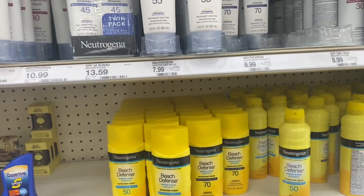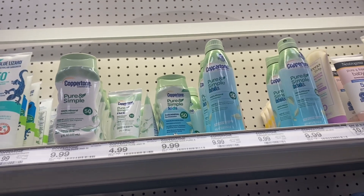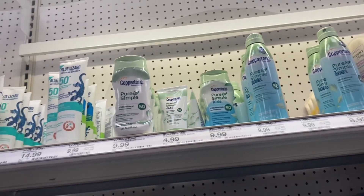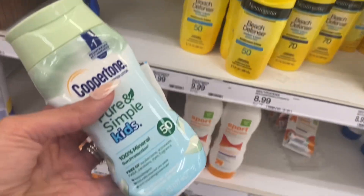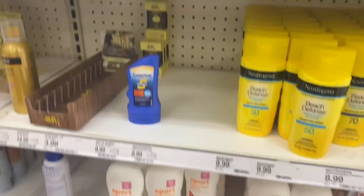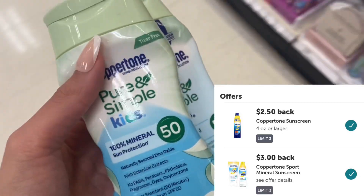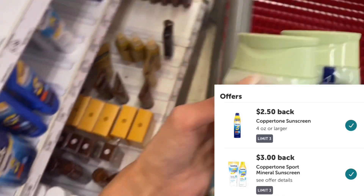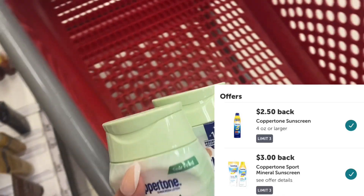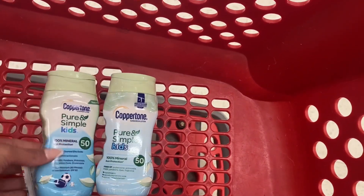The first deal we're picking up is spend $20, get a $5 gift card on sunscreen. We're going to pick up two of the Coppertone for $9.99 each. We've got a $5 off two coupon and we also have two rebates attaching on Ibotta — a $2.50 rebate and a $3 rebate — so we're going to get $5.50 back on each of these. I'll grab these two and then grab another item to get us over that $20 mark.